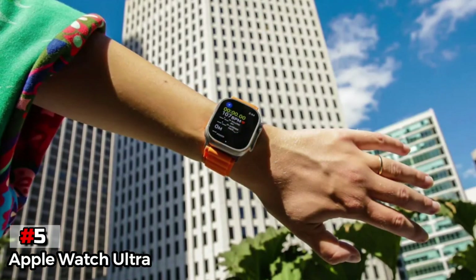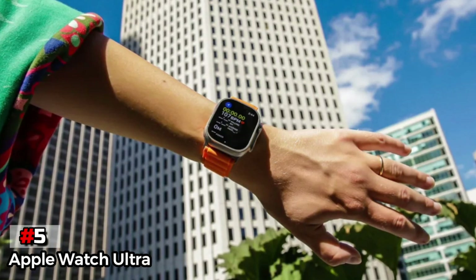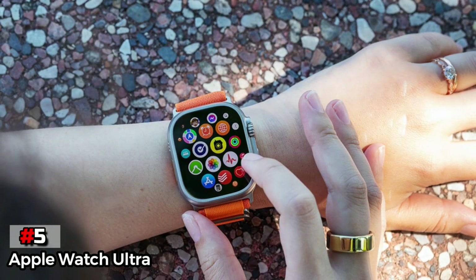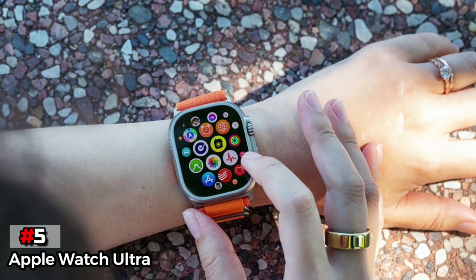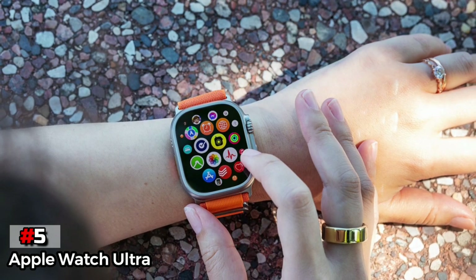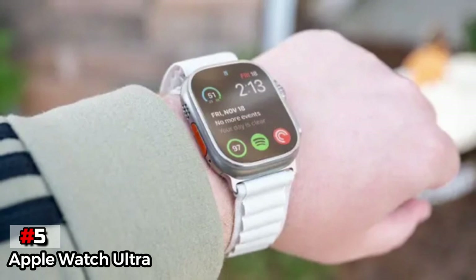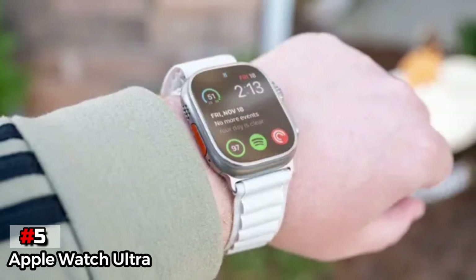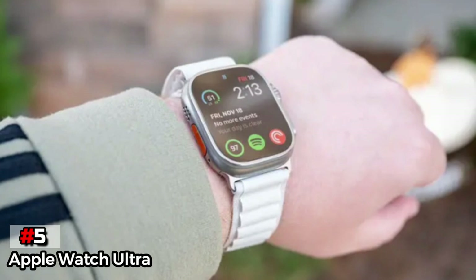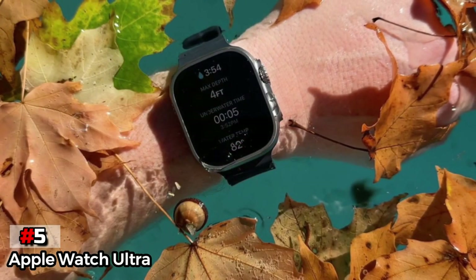If you want to start or stop an activity, since you're going to be bringing this watch to the pool or open waters, this action button serves as a great addition that makes controlling the watch a lot easier. The Apple Watch Ultra also comes with superb battery life that can last at least 36 hours with most of its metrics on. It's one of the best and most stylish smartwatches from Apple, so if you're a fan of the brand, this is the watch to get.